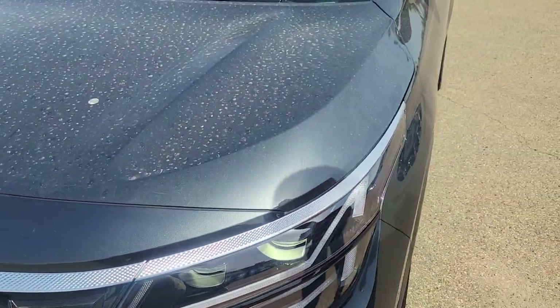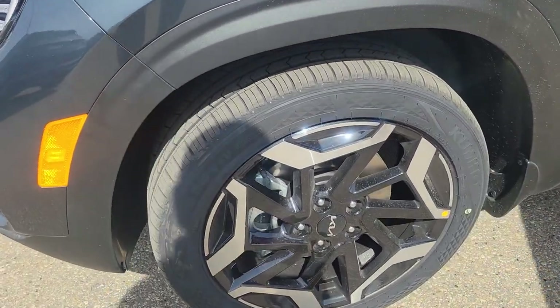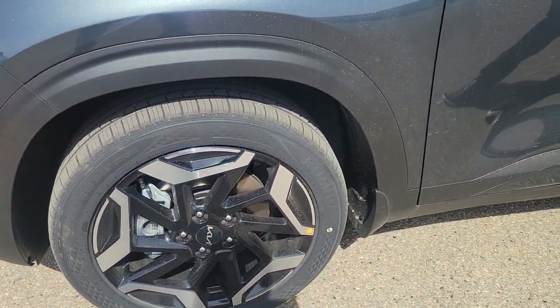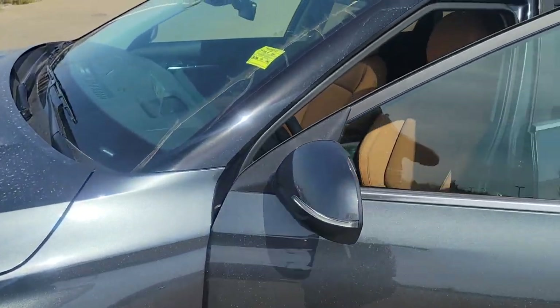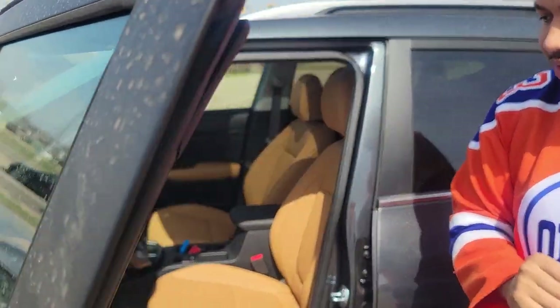Very functional as well with your LED fog lights. Coming to the side here, you have 18-inch black alloy wheels. This thing looks absolutely amazing, especially with the gravity gray color, and I'll show you inside where the party starts.